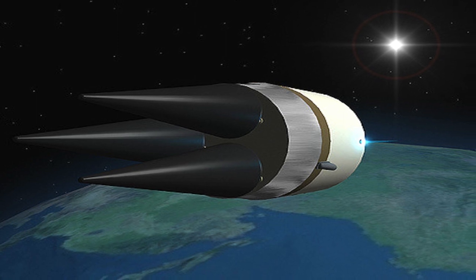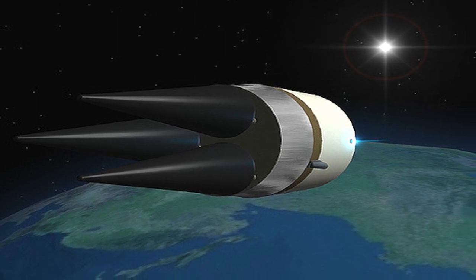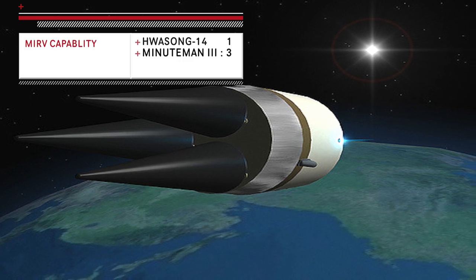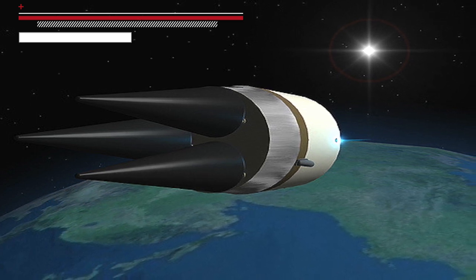Minuteman III is the first true MIRV-capable missile and can carry a maximum of three warheads. Clearly, Minuteman III has a distinct advantage in this category.